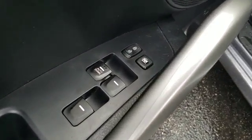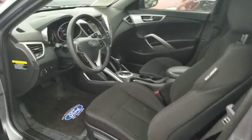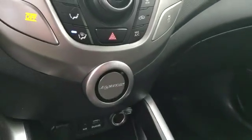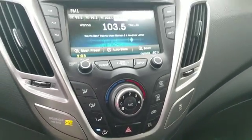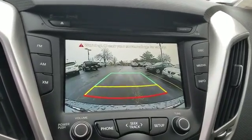Here are some of this vehicle's great options: anti-lock braking system, traction control, Bluetooth wireless data link for hands-free phone, air conditioning, power steering, aluminum wheels, cruise control, AM FM stereo radio, rear defrost, FWD.